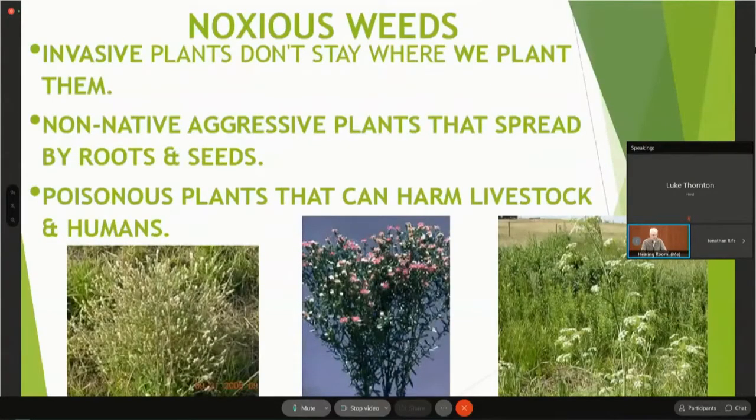Invasive or noxious weeds are plants that don't stay where we planted them — escaped ornamentals are a major problem in the U.S. and especially Colorado. These are non-native aggressive plants that spread by roots and seeds. I was once asked about yellow toadflax — somebody had planted it years ago buying it as 'butter and eggs' and wondered what to do because it had taken over their rock garden. I said get the Roundup out; you'll probably have to spray it more than once, but spray it and then start over with a different plant.